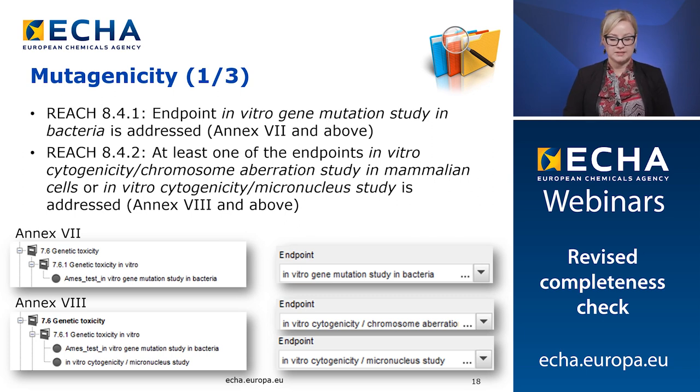Then we move on to mutagenicity. The new checks will ascertain that at Annex 7 and above, the endpoint in vitro gene mutation study in bacteria is addressed. Also, at Annex 8 and above, either the endpoint in vitro cytogenicity chromosome aberration study in mammalian cells or the in vitro cytogenicity micronucleus study must be addressed. This means that these selections must be found in the endpoint field of the endpoint study record. These endpoint study records must be indicated either as key study, weight of evidence, or data waiving. We expect to find at least one record corresponding to each REACH requirement.